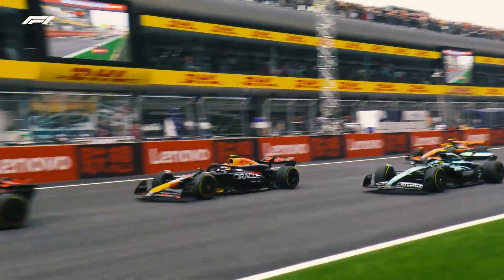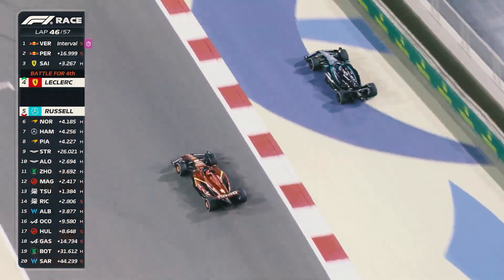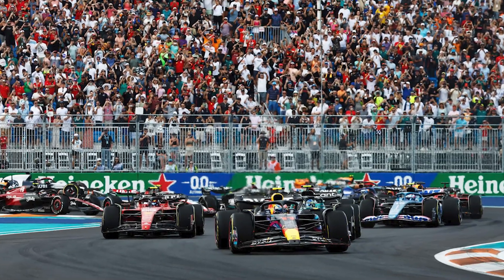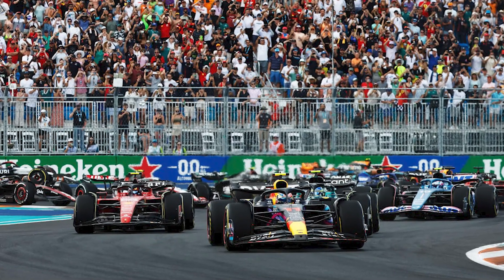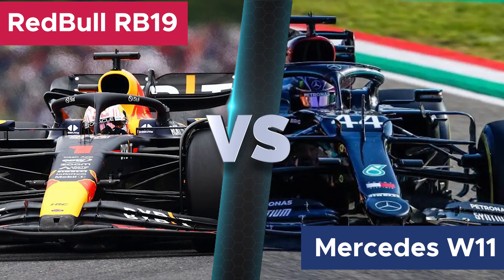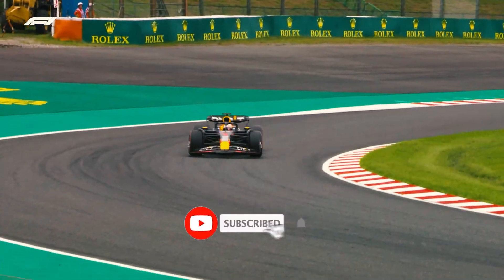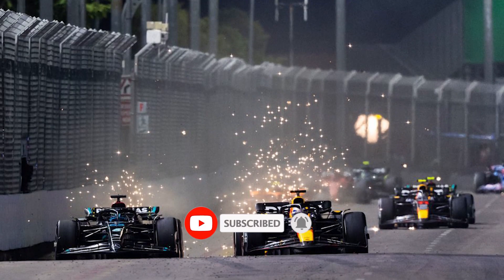Welcome back to Inside F1, where we unravel the mysteries of Formula 1 and explore the engineering marvels that define the pinnacle of motorsport. In today's episode, we're delving into the heart of the action, comparing two titans of the track, the Red Bull RB19 and the Mercedes W11. Join me as we dissect the technological innovations that have propelled these machines to the forefront of Formula 1 and discover what sets them apart on the race circuit.